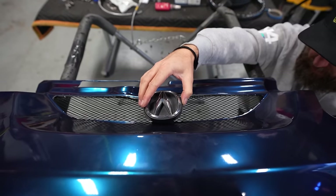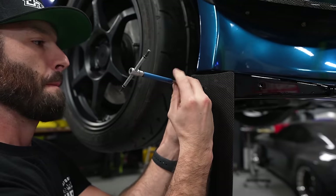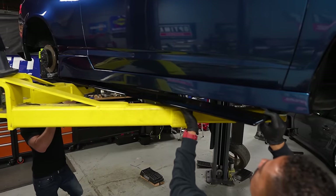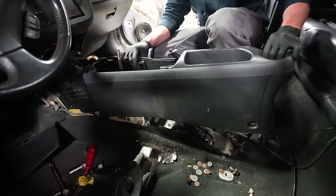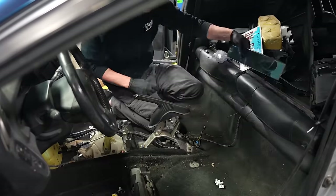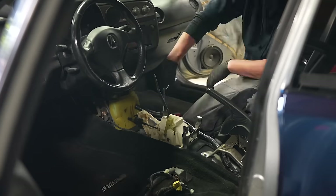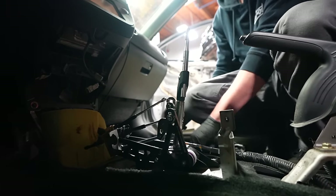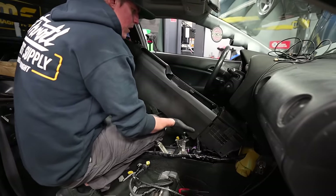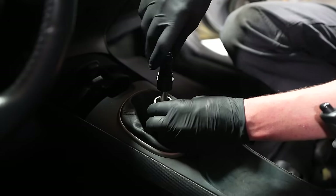We did a body kit too — carbon canards, carbon skirts. That turned out nice. We did seats on this — QTR seats. And we did an Acuity short shifter — such a nice piece. The Acuity shifters are really good. I have a good friend who works at Acuity. It fits really nicely.